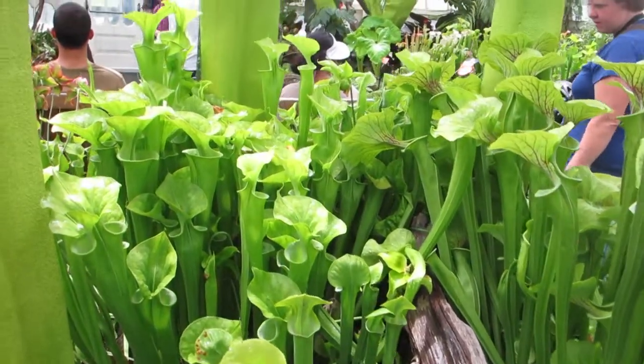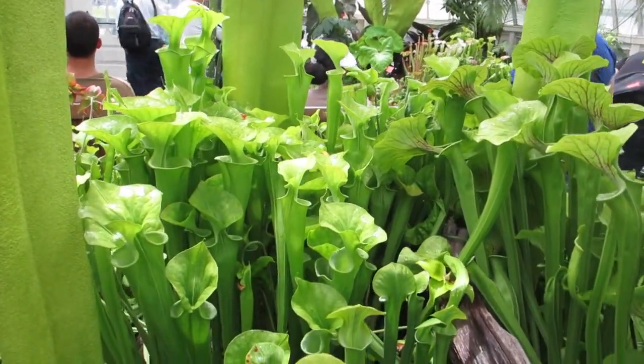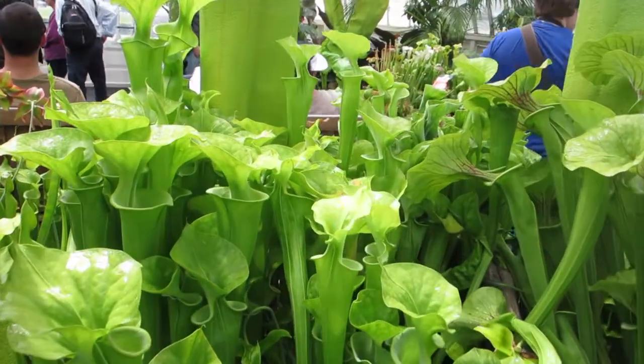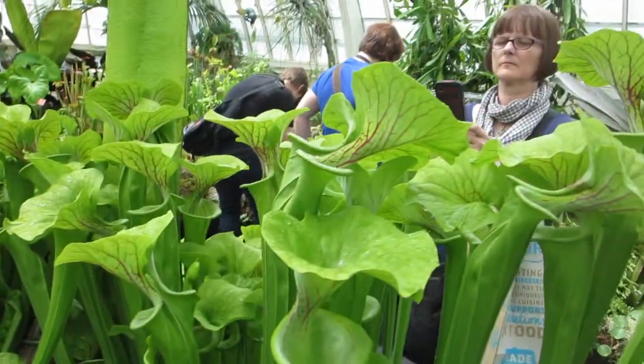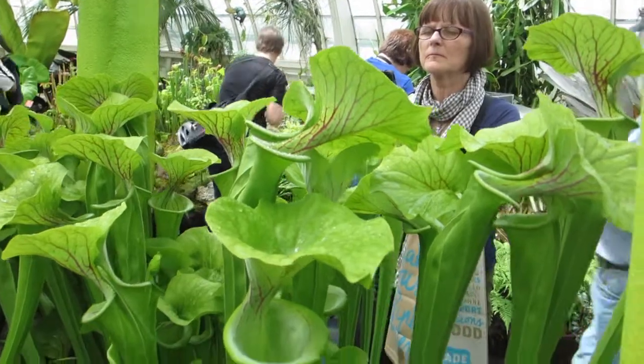Yellow trumpets. Now see, the fly flies into that trumpet and slides down and can't get out. And the plant eats them.